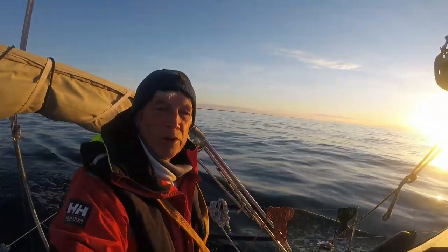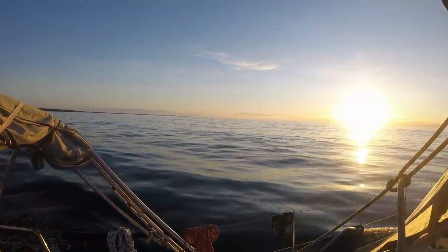I just wanted to show you what getting underway at three o'clock in the morning looks like when you're near the Arctic Circle.